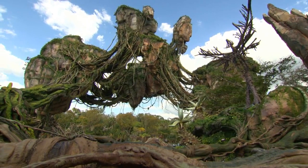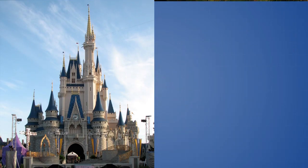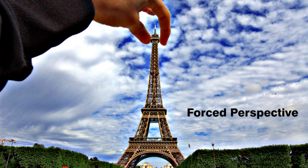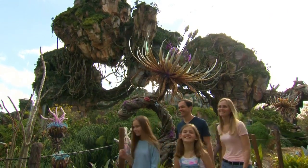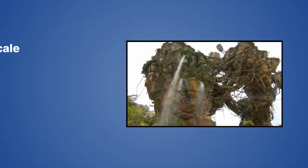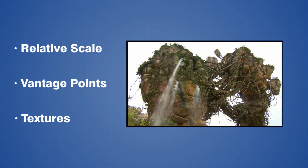The first trick that the Disney Imagineers used for the mountains is called forced perspective, and you can find examples of this all over Walt Disney World, as it's something that they use quite often. Forced perspective manipulates human visual perception, and the Imagineers have used it to make the mountains appear much larger than they actually are. This includes the use of relative scale, vantage points, and textures to create the illusion of larger scale.